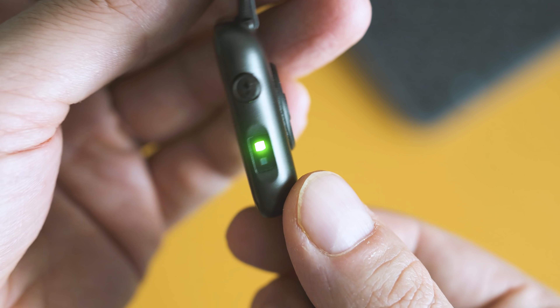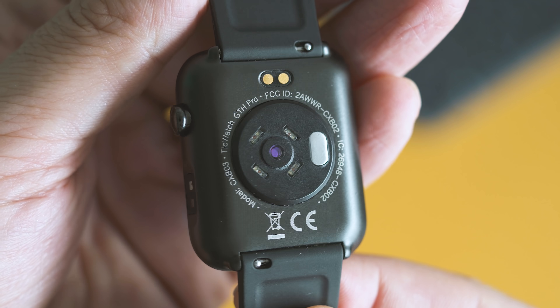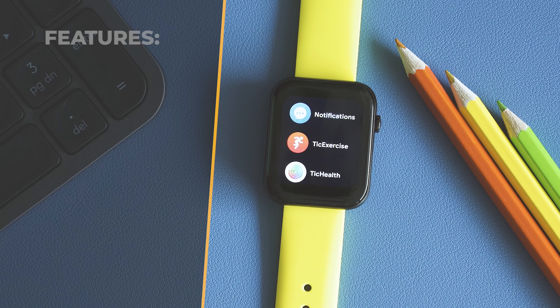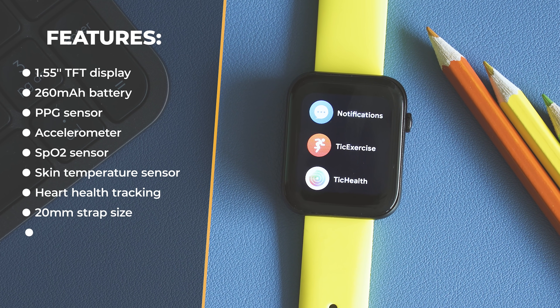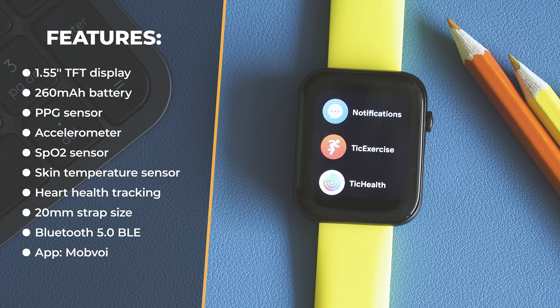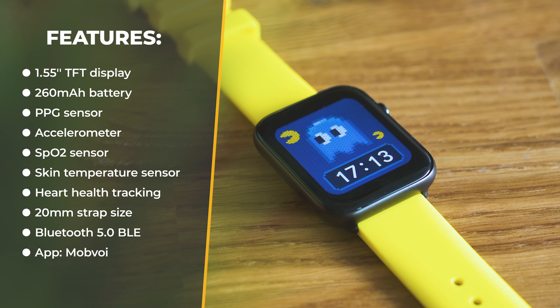I'll now quickly cover the main technical specs. Display size is 1.55 inches, TFT type. 260 mAh battery inside. Sensors include a PPG sensor, accelerometer, SPO2 sensor, skin temperature sensor, and respiration sensor. Bluetooth 5 BLE for communication, and interchangeable 20 mm straps.